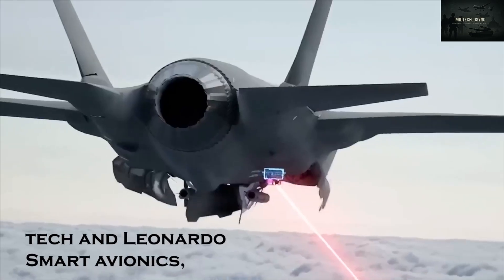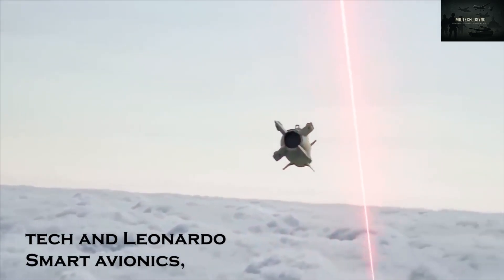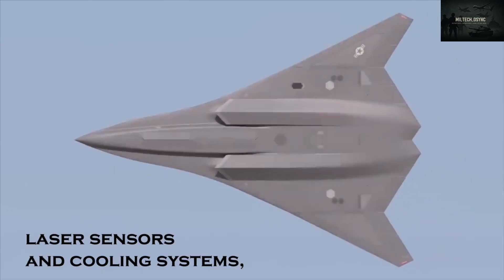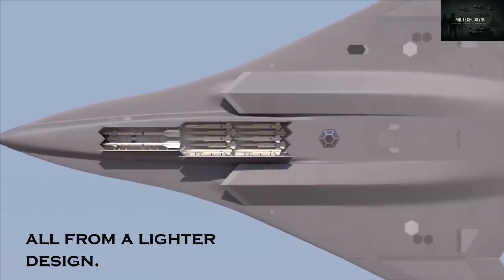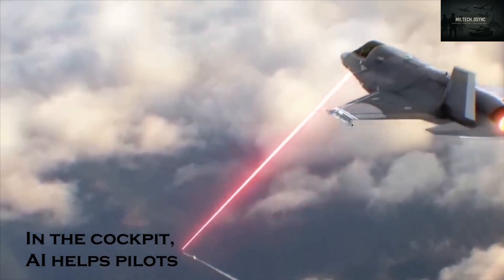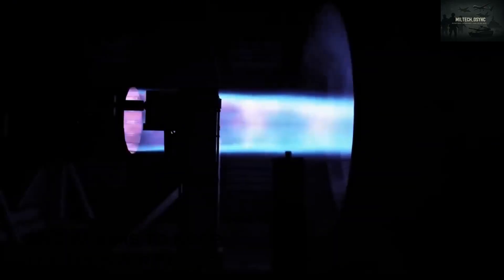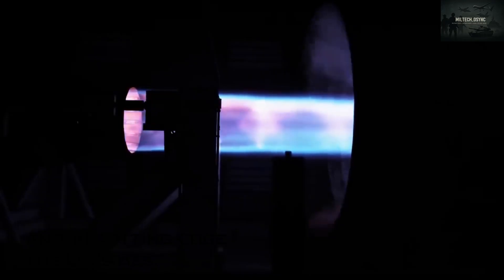Combining Rolls-Royce's power tech and Leonardo's smart avionics, the Tempest promises to be a next-gen fighter. Its engines will power laser sensors and cooling systems from a lighter design. In the cockpit, AI helps pilots stay ahead in combat. This blend of power, tech, and AI aims to keep the UK's Air Force at the cutting edge for decades.